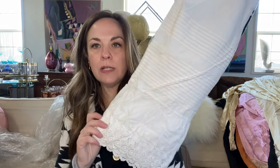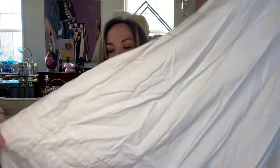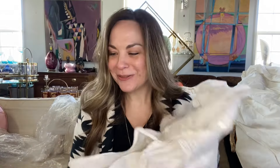Another underskirt just with fun detail — someone could wear that or potentially make something else out of it. I don't know if this is an overskirt or an underskirt, but not too bad condition. And this was a really pretty little sheer blouse — look at that detail on the collar, the lace, and it has a tie at the back.